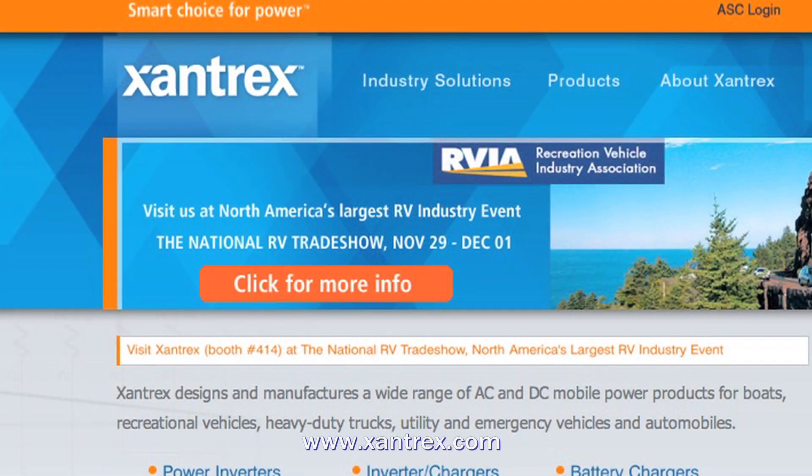For more information or for other TechDoctor articles, go to www.xantrex.com and click on TechDoctor.